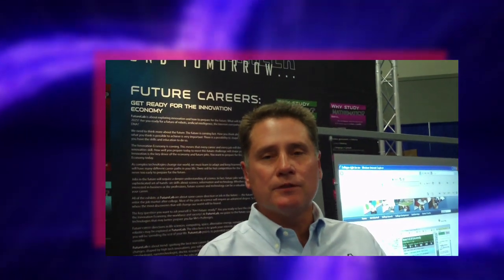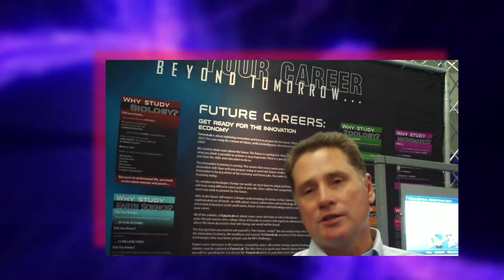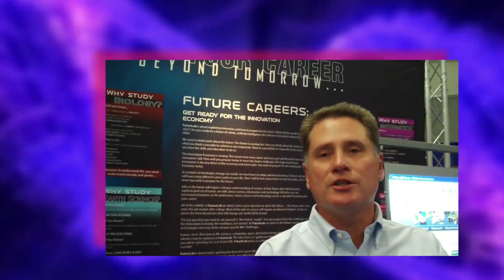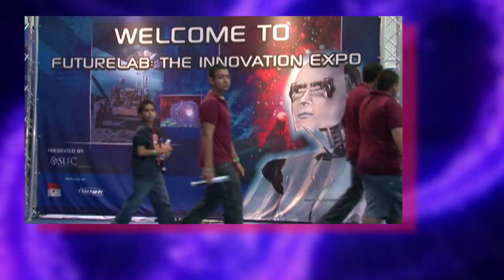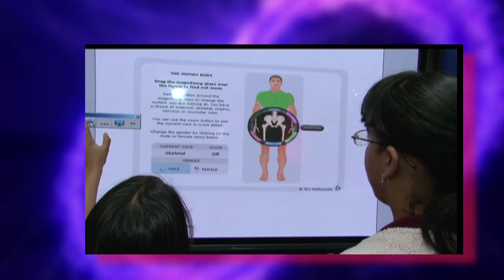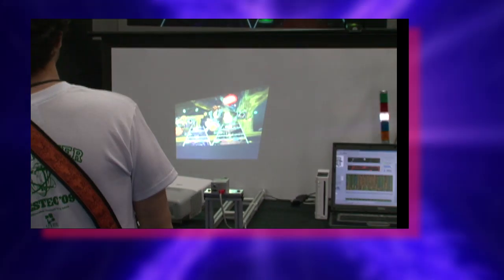FutureLab was a brainchild of several different individuals that have had influence both at SLFC as well as other organizations. SLFC has been around for about 30 years and what we do is we take care of students to make sure that they get an education — that's really our primary charter. What FutureLab is doing is providing the innovation. It's another thought process in which a student can actually go out and really think, what else is out there other than what I see every day from a high school or guidance counselor. We wanted to make sure that students had a wider picture of whatever technologies are available and biosciences. It was really important for SLFC to be a part of that.